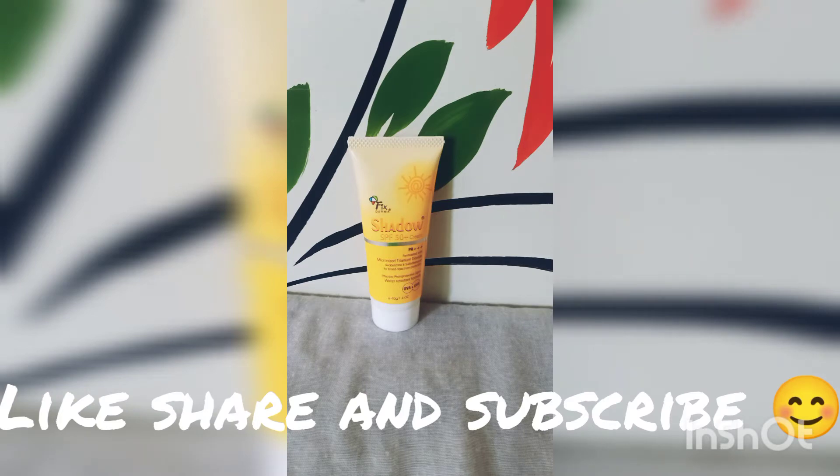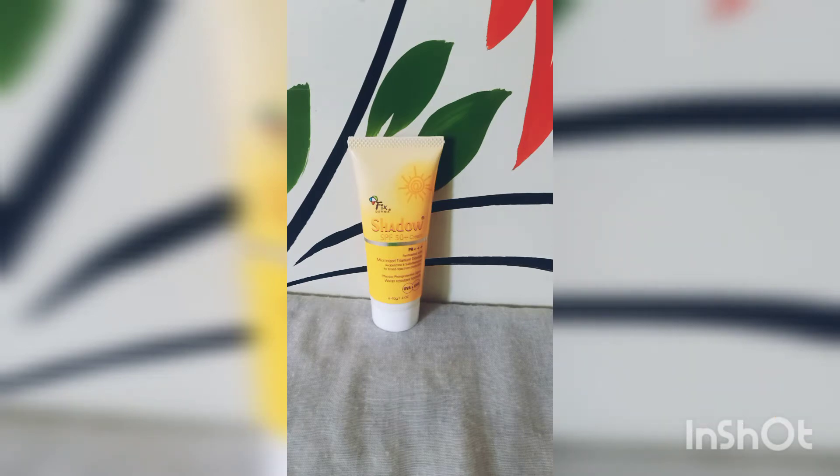This is the best affordable yet effective sunscreen one can ever buy. It retails around 300 rupees but you can definitely get it on offer online, and you can also buy it from your local chemist. It's a pharmaceutical brand called Fixederma, and mostly your dermatologist would also recommend this brand's sunscreen.